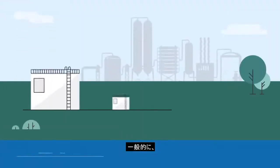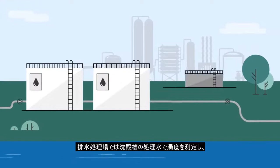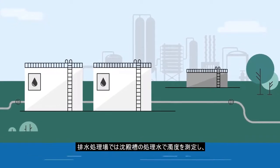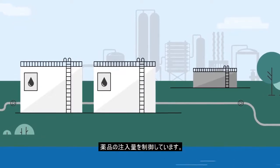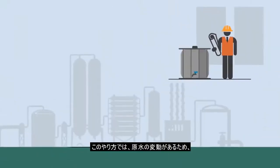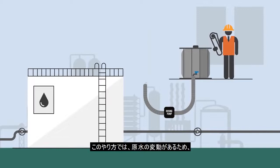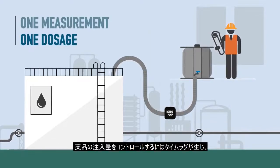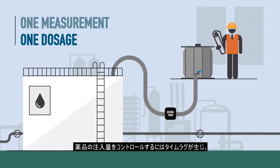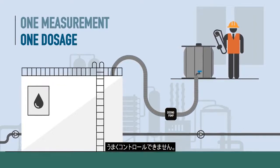Traditionally, industrial wastewater treatment systems usually control the dosage of chemical according to a turbidity measurement performed at the outlet of the sedimentation basin. That means after the sedimentation process, and results in a considerable time delay of the chemical dosage control as compared to the changes in the water quality at the inlet of the process.